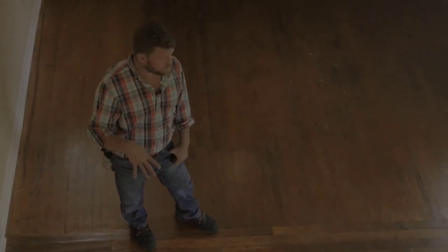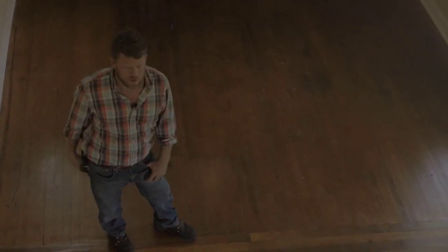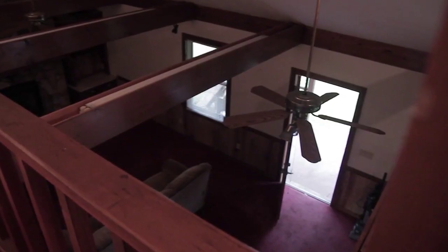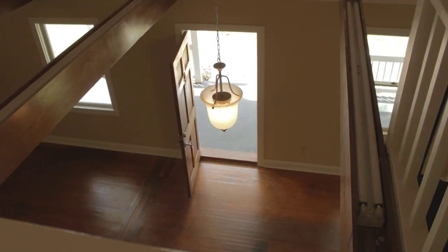In a lot of these older homes when we buy them — and they're of course in tremendous disrepair — there's often carpet covering original wood floors. In the 70s, carpet was the thing, so people put carpet in and covered up the beautiful original wood floors.